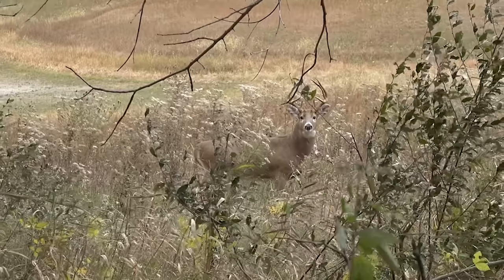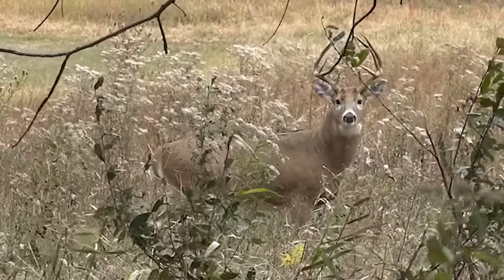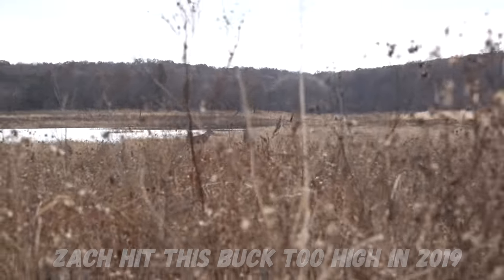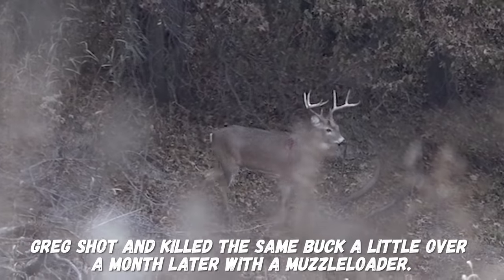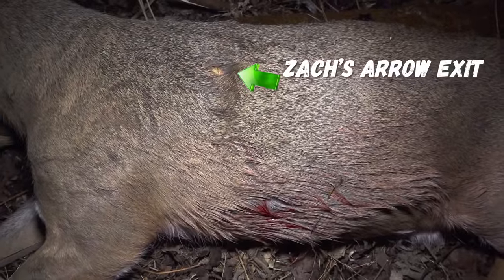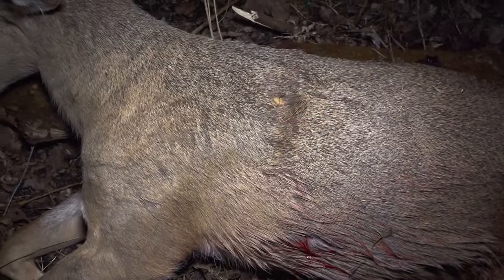When I started out bow hunting, my thought process was shooting the deer behind the shoulder for a double lung shot. I found over time that I hit a lot of deer high — obviously getting them, but also missing some. The handful of deer that I hit that didn't recover tended to be high hits, up in the spine or high shoulder. I've learned over the years to lower my aim point.